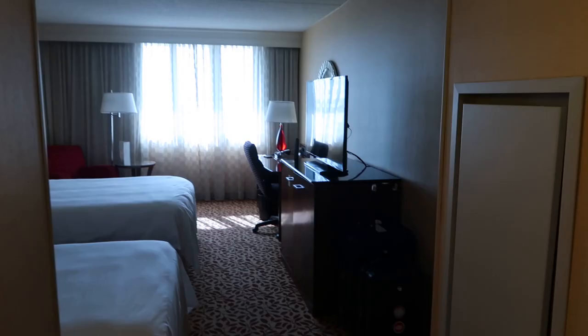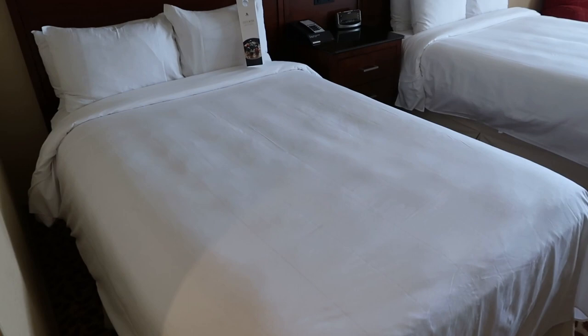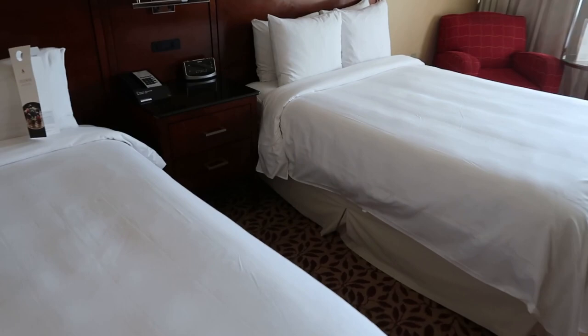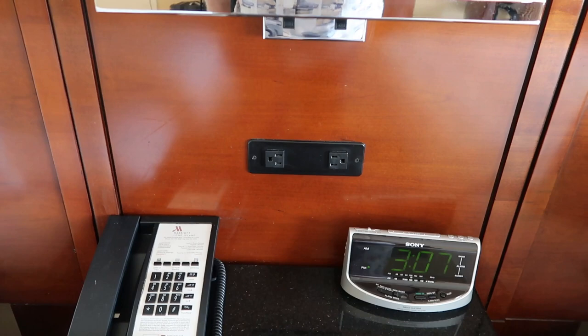Moving into the room, as I said it is a double queen size bed — they look like maybe they're not quite queen size but they're good size beds. One bed stand in between and there are two outlets there, so if you need to plug anything in like phone chargers, there's no USB ports but there are outlets, and then we have two reading lamps.